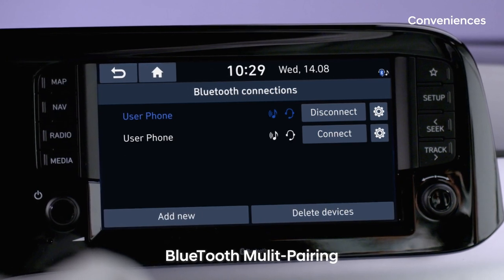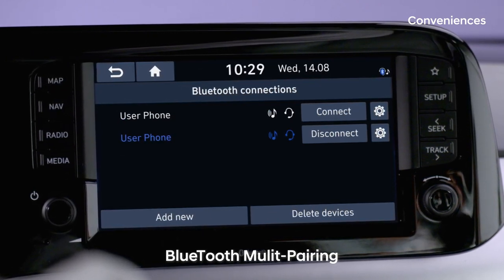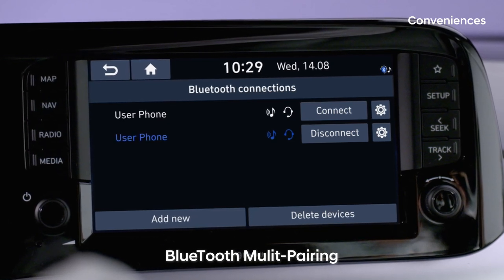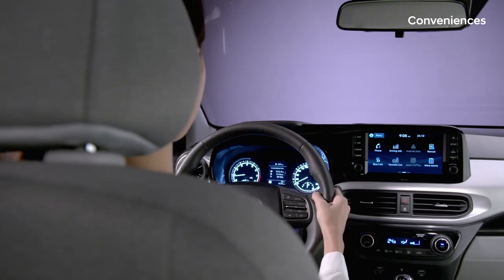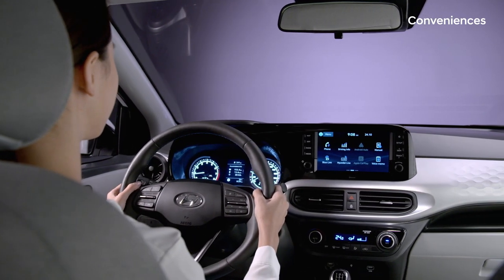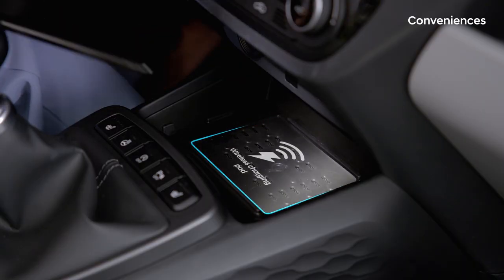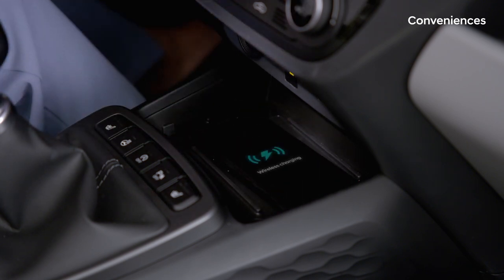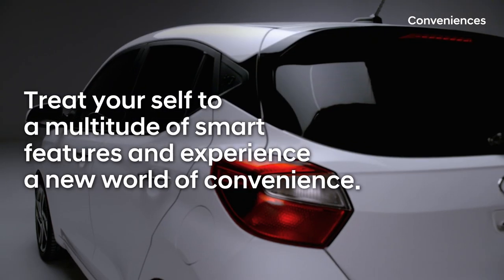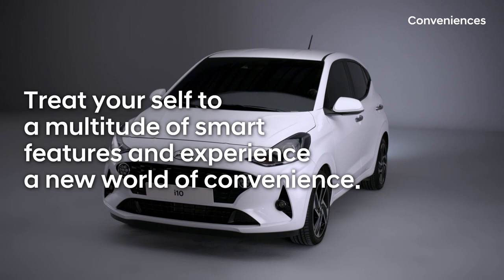And with Bluetooth multi-pairing, we have eliminated the bother of having to stop the car in order to change which device is linked. Your phone is running out of power? No worries! We can fix that for you with the i10's wireless charging pad. Treat yourself to a multitude of smart features and experience a new world of convenience.